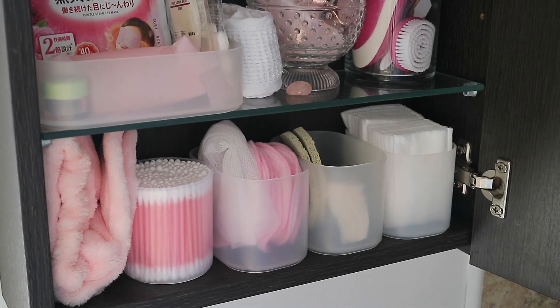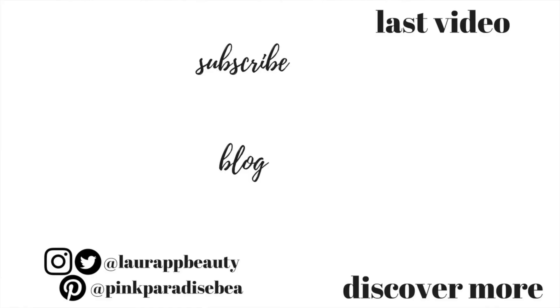That's it, guys! I really hope you enjoyed this updated skincare cupboard video. Don't forget to give it a big thumbs up if you found it helpful, and I will see you then. Take care, bye!